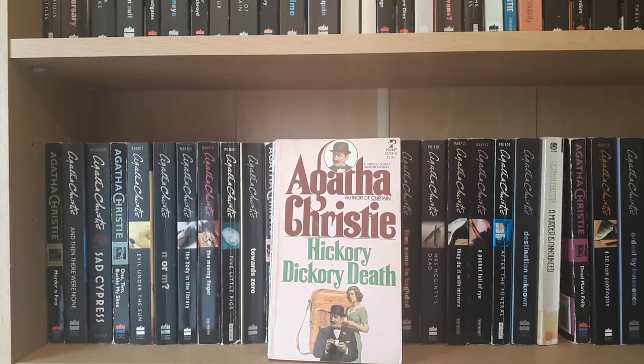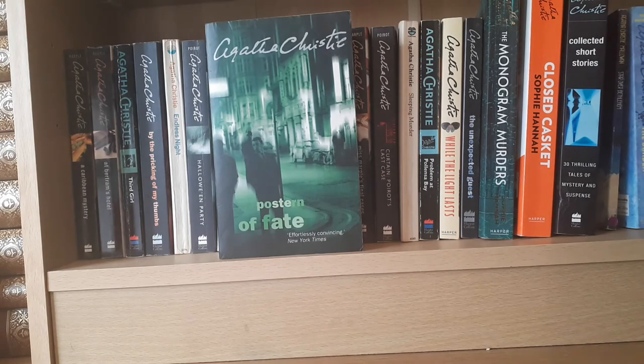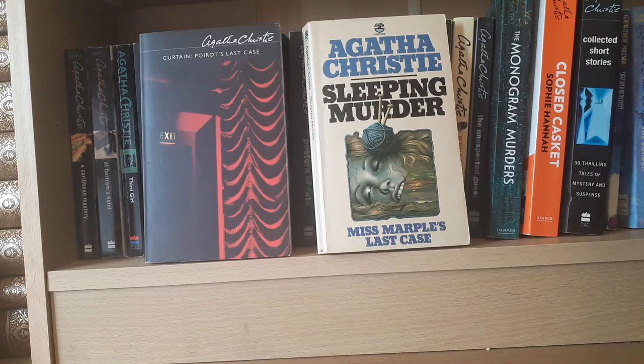This is another American edition — Hickory Dickory Death, which is the American title; the English title is Hickory Dickory Dock. Coming down to the bottom shelf, we've got some of her later books. We have Postern of Fate, which is the last full-length Agatha Christie novel that she wrote.